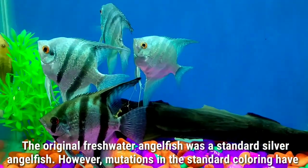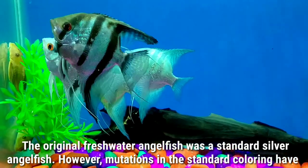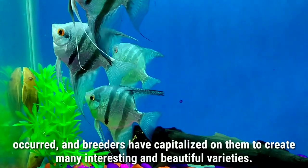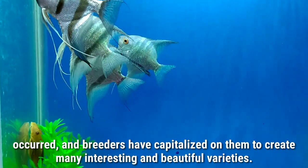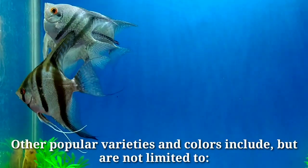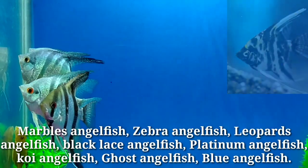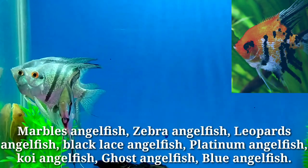Number eight: many types and colors. The original freshwater angelfish was a standard silver angelfish; however, mutations in the standard coloring have occurred and breeders have capitalized on them to create many interesting and beautiful varieties. Other popular varieties and colors include marble angelfish, zebra angelfish, leopard angelfish, black lace angelfish, platinum angelfish, koi angelfish, ghost angelfish, and blue angelfish.